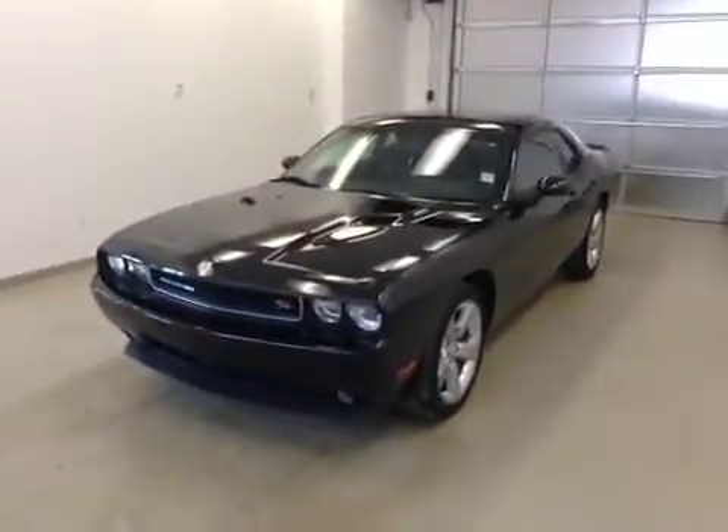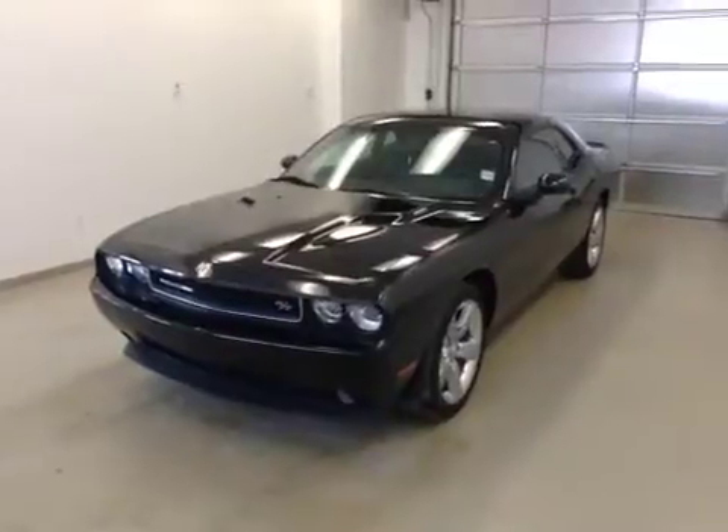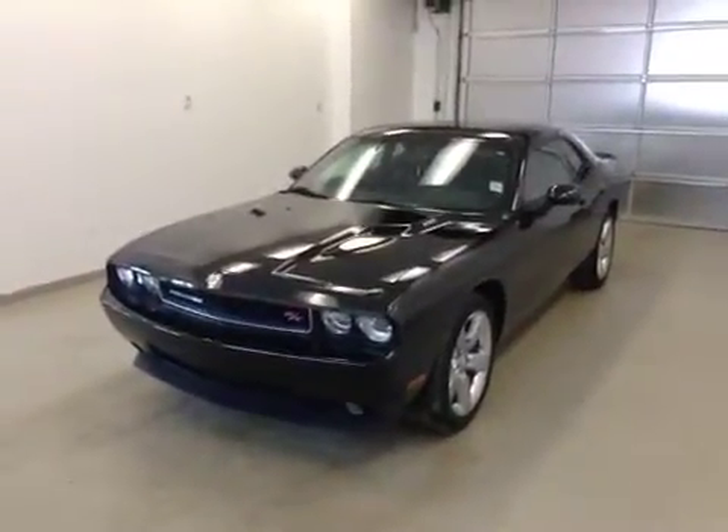Once again, this is stock number Bravo 41544. It's a 2009 Dodge Challenger RT and it is black in color.